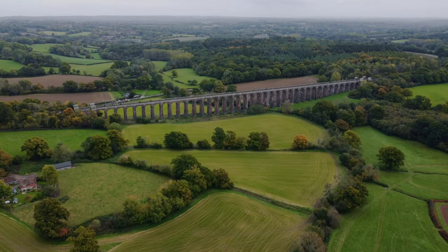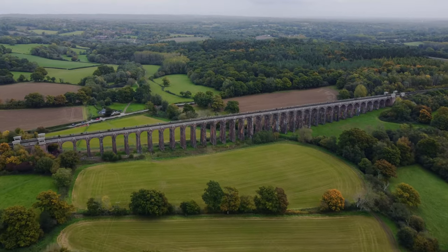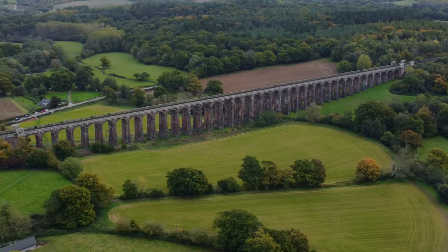Ouse Valley Viaduct is probably one of the most photographed places in the UK. The viaduct is about a 20-minute drive from Crawley, and in this video I visited the viaduct to see what made it so special.